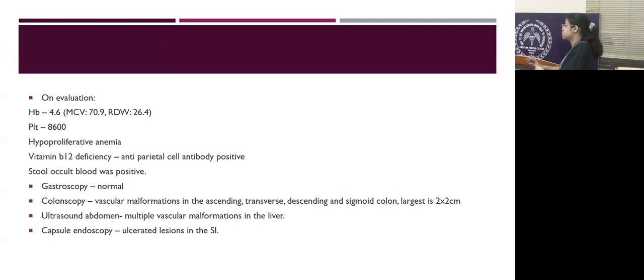The largest lesion measured 2x2 centimeters in the transverse colon. Ultrasound abdomen also showed vascular malformations in the liver. Capsule endoscopy was done to assess the extent of the vascular lesions, and multiple vascular malformations were found, which were ulcerated even in the small intestine.